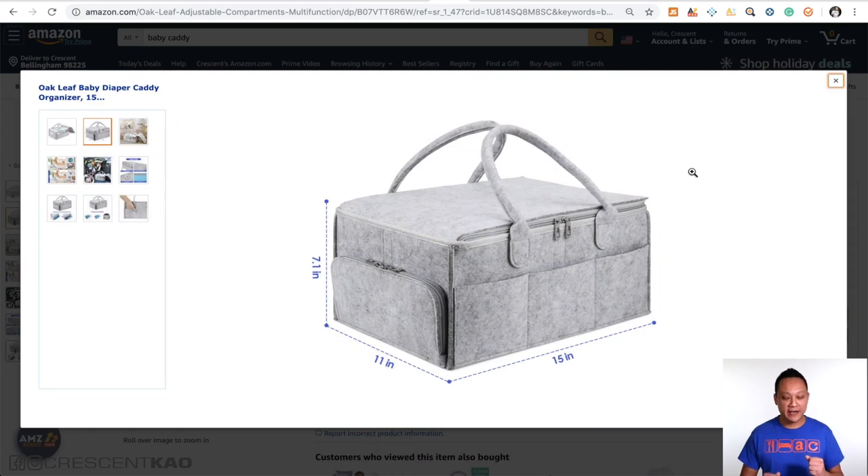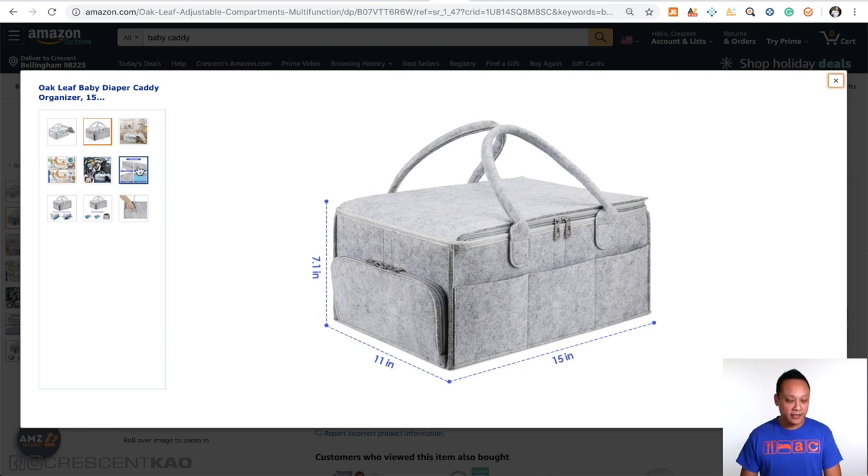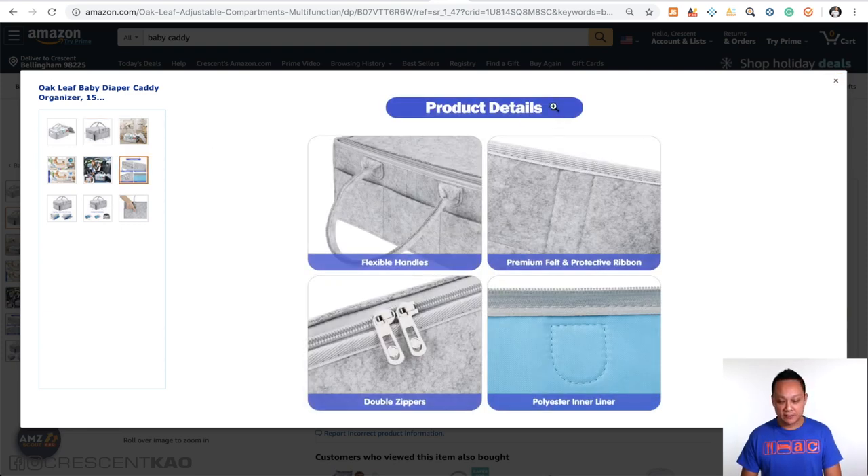Moving on to the third aspect is text overlays, and this is where people tend to overuse this feature. Text overlays are any text that accompanies the photo. Going back to this baby caddy, the text overlay is just the size of the product — the length, width, and height — and it's used sparingly. It's clear and concise. The other photos just have a heading and then very simple phrases describing what the photo shows.